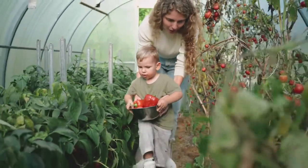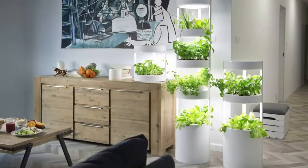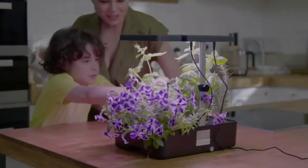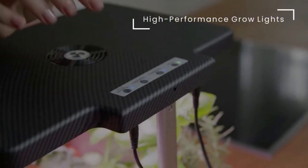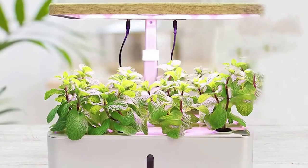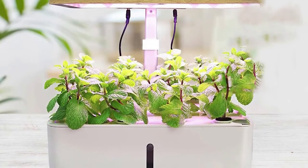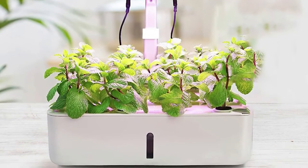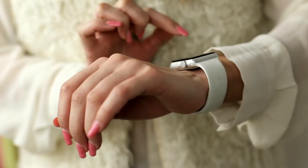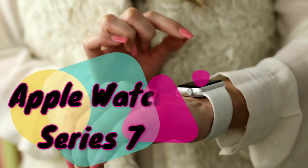Do you have someone in your life who just can't keep plants alive? Then this smart garden will solve that problem for them. The kit includes a planter base with a built-in water reservoir that holds a month's worth of water, an LED lamp to ensure the plants get enough light, and basil starter pots so the recipient can start growing their indoor herb garden right away. Get it for $80.